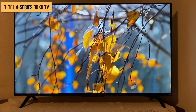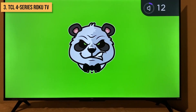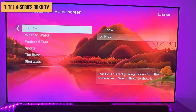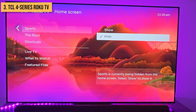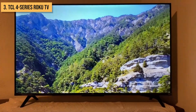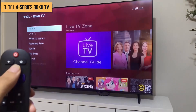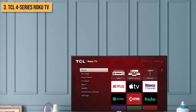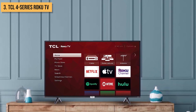The 4 Series Roku TV keeps it simple and affordable. While the audio quality is just okay, you can always add a soundbar later. The smart platform is also limited compared to more robust alternatives from LG or Samsung, but for a secondary room TV or starter model for kids, the TCL 4 Series gets the job done. Roku makes it easy to access top streaming channels and control the TV hands-free with voice commands. Overall, this budget 4K TV delivers a solid smart TV experience at a very affordable price point.